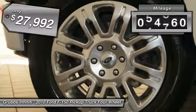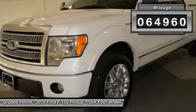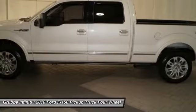This vehicle has less than 65,000 miles. Here are some of this vehicle's great options. Platinum Package.